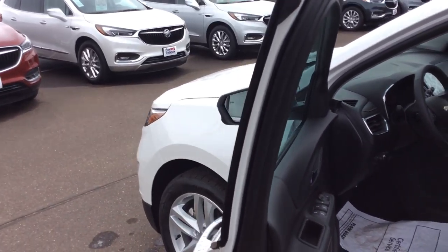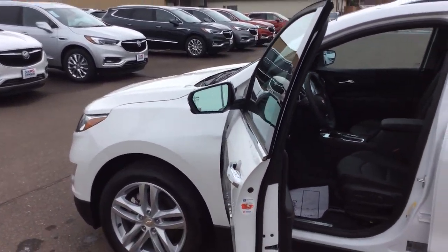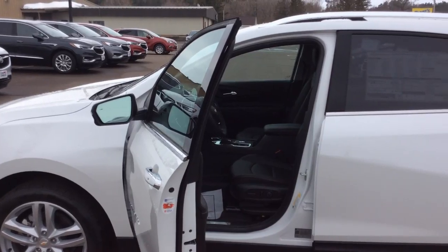Below that is going to be my temperature controls — my climate control centers for both the driver and passenger. And below that is my wireless charging.